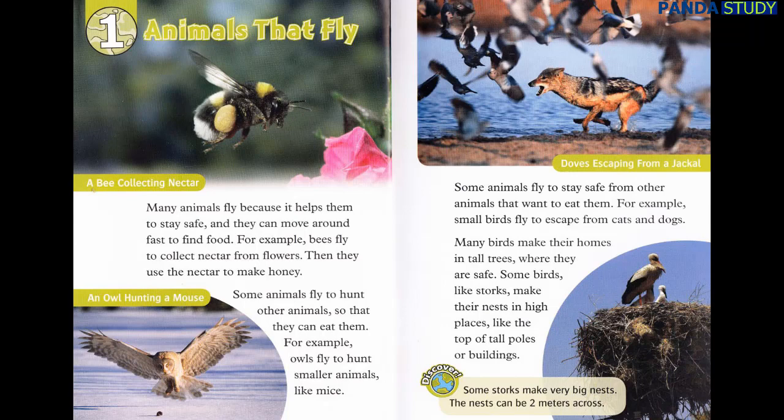Many birds make their homes in tall trees, where they are safe. Some birds, like storks, make their nests in high places, like the top of tall poles or buildings. Discover: Some storks make very big nests. The nests can be two meters across.